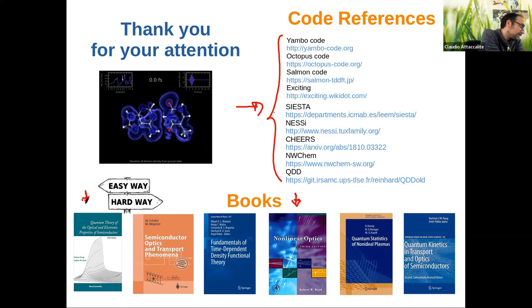For non-linear optics from two-band models and so on — second, third harmonic generation, and more — there is a standard book. For TDDFT, there is the standard textbook. And for non-equilibrium Green's functions, there are the two books at the end of the list. That is a brief overview of real-time simulation in the scientific community.